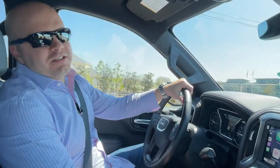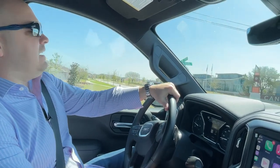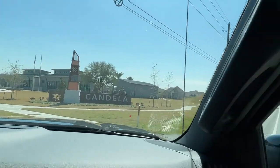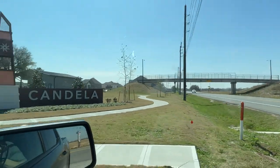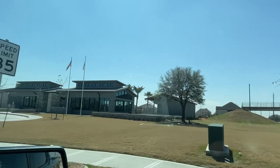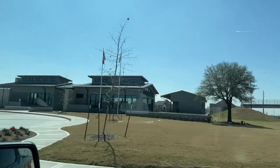What's up everyone, Brett Wallace here, your Fort Bend Realtor. We're going to tour the awesome community of Candela right now. This is a Johnson Development Services neighborhood — the parent company is Johnson Development Corp.